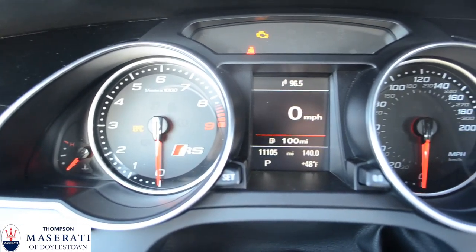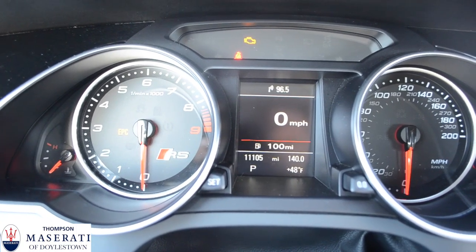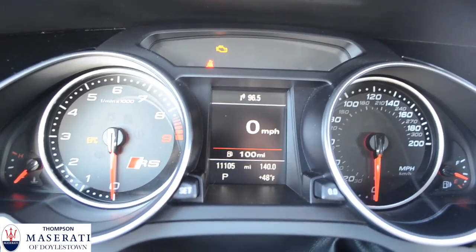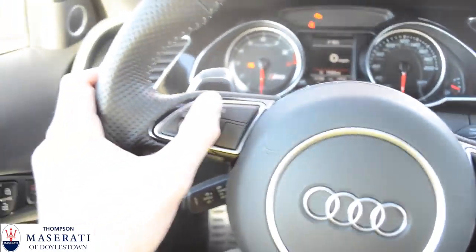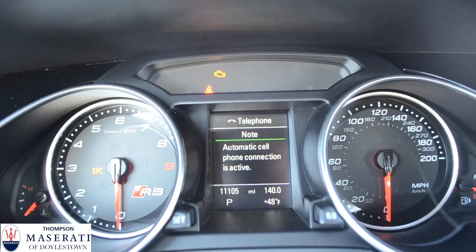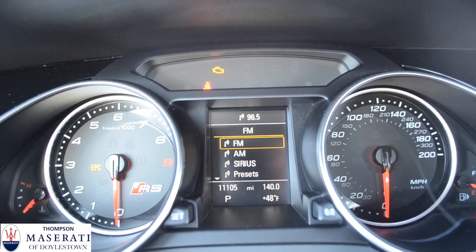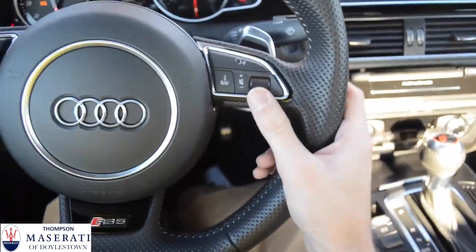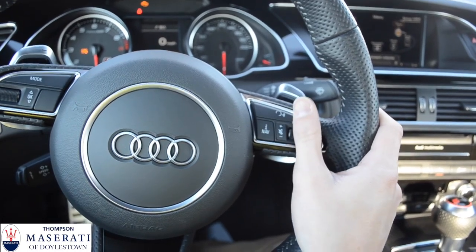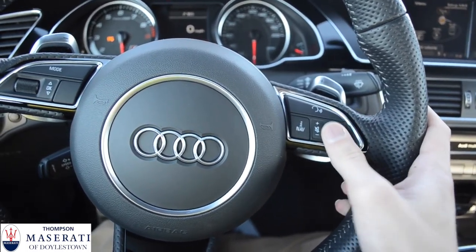Here's your gauge cluster right here. You have the nice RS badge right there on the RPM gauge. You have a speed that goes up to 200 miles per hour. Using the steering wheel you can hit the mode button and use the telephone if there's one connected, and choose different radio stations. Right over here you have a dial — you can scroll up on that and turn up the volume, and scroll it back down.